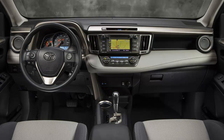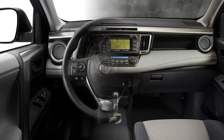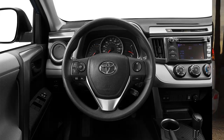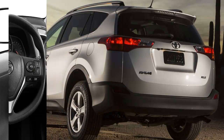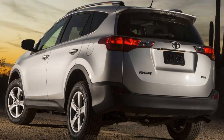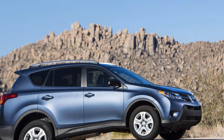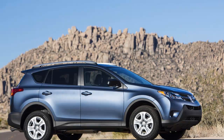In our first trip to the test track, the RAV4 ran to 60 in 8.2 seconds, and the quarter mile came in at 16.5 seconds at 85 miles per hour. That's at the slow end of the compact crossover scale. This front-drive test subject, although 118 pounds lighter than the AWD model, was slower by a half second to 60 and a couple tenths through the quarter.